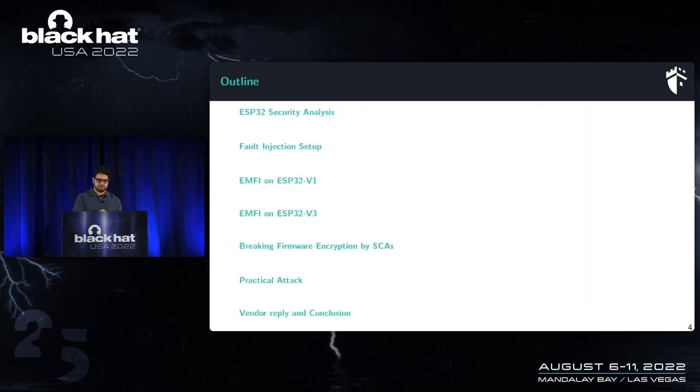The outline of my presentation: first I'll present the security features of ESP32 v3, then show a homemade fault injection setup and use it to reproduce the LimitedResults attack on ESP32 v1 using electromagnetic fault injection. After that, I'll apply the same scenario on ESP32 v3. Then I'll discover a new attack path using side-channel attacks to break the firmware encryption, make the attack practical on the JADE hardware wallet, and finish with the vendor reply and conclusion.